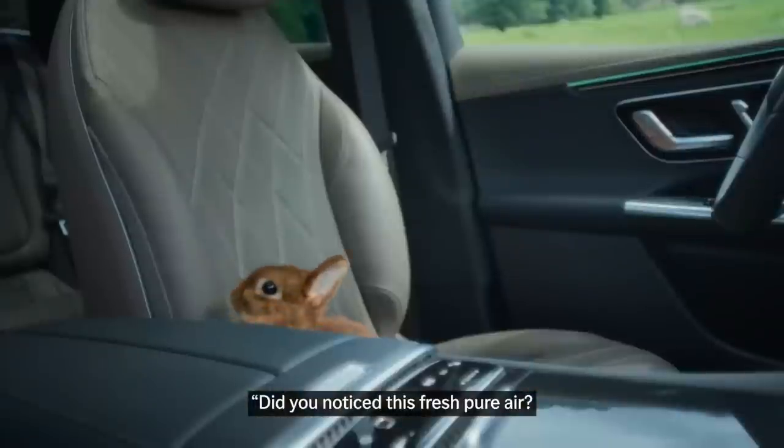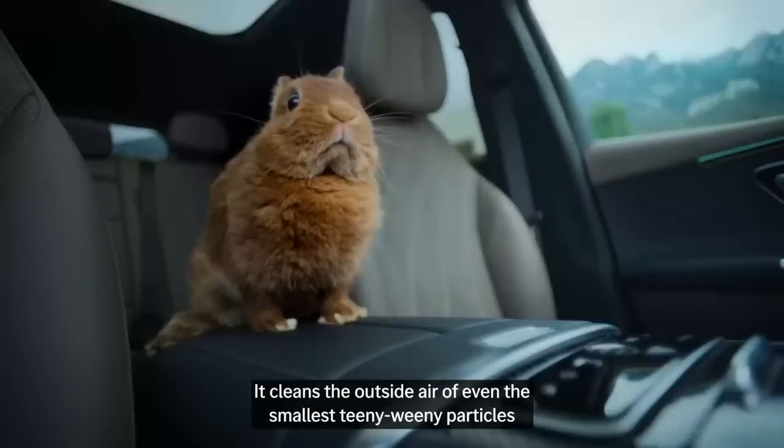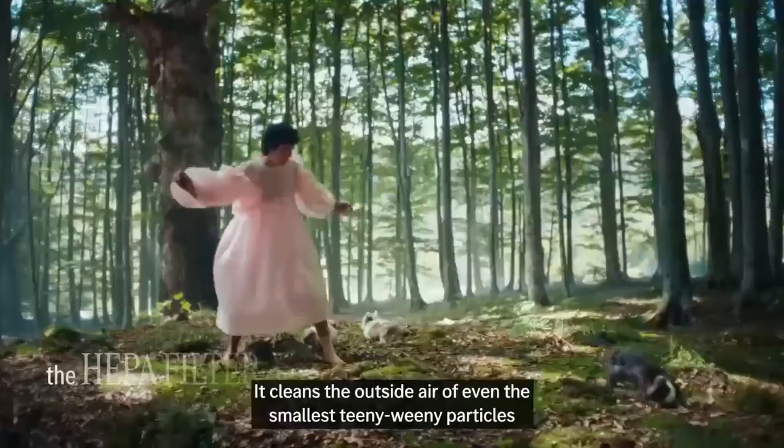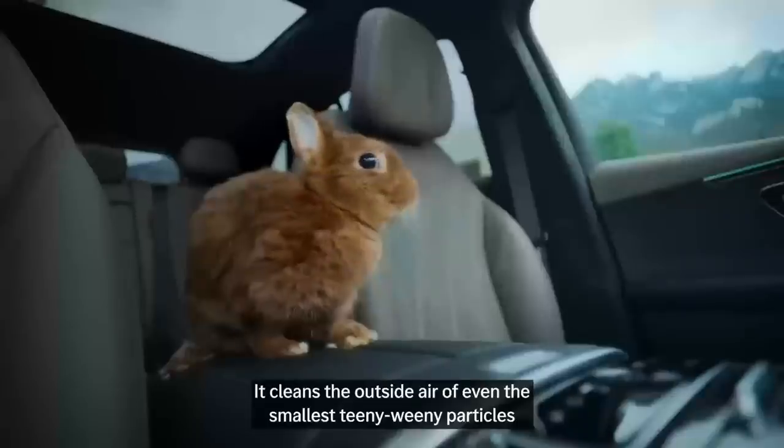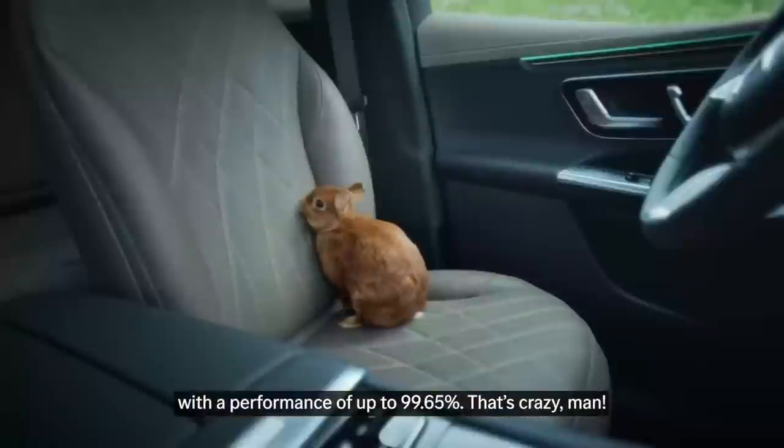Did you notice this fresh, pure air? That's the HEPA filter working — it cleans the outside air of even the smallest particles, with a performance of up to 99.65%.